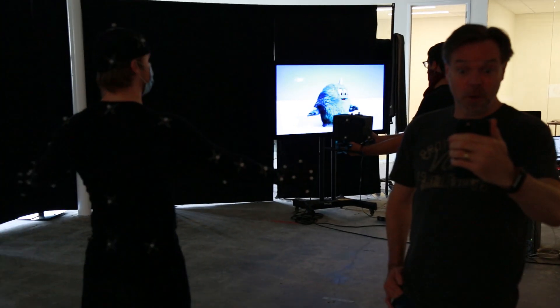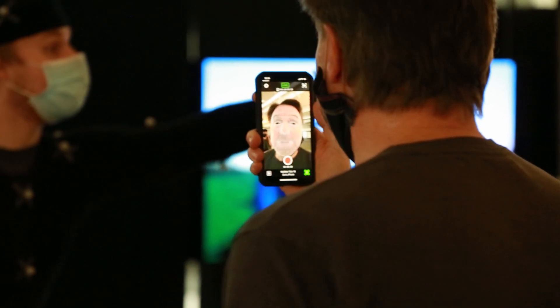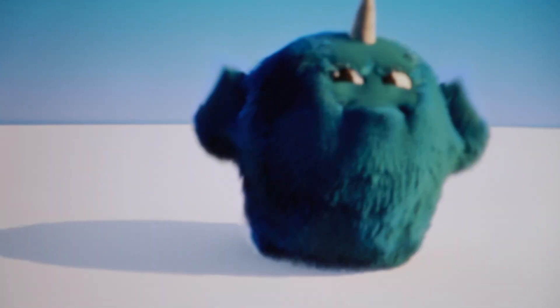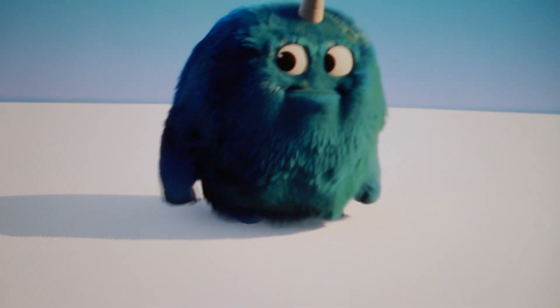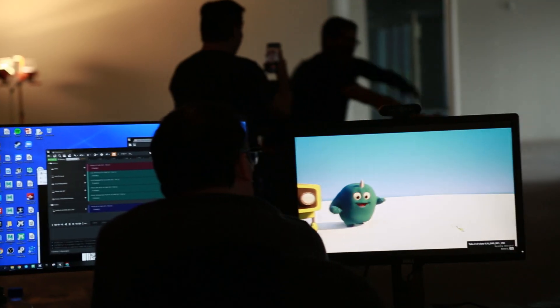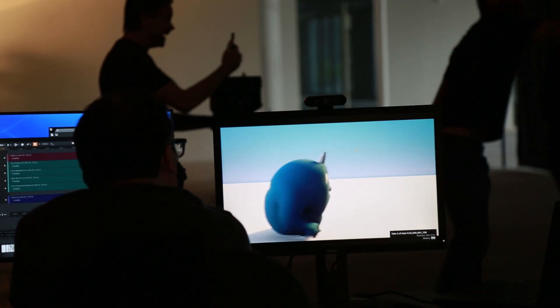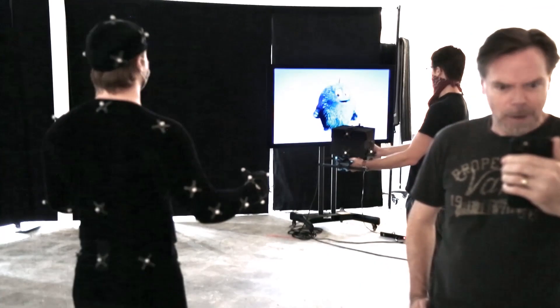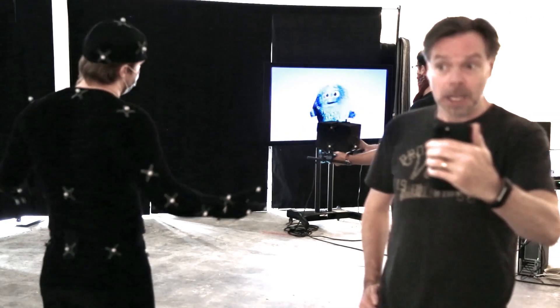We use the Unreal Live Link Face app for real-time face puppeteering. The body performers pantomime to the audio. The body is retargeted to fit our characters and the takes are recorded directly into the Unreal editor. These voice and facial recordings can be pre-recorded or recorded live on stage. The character's body is captured, retargeted, and synced with the face and timecode to be exported and baked to the original Maya rig for high-end animation cleanup.